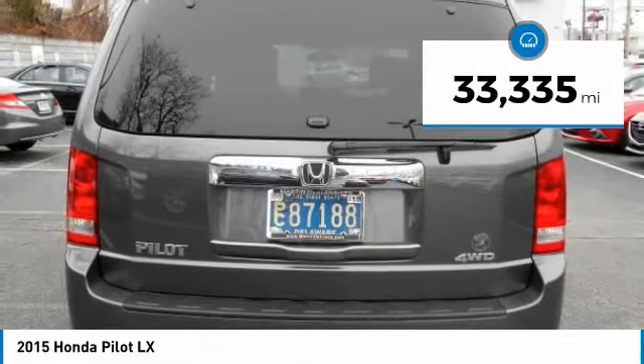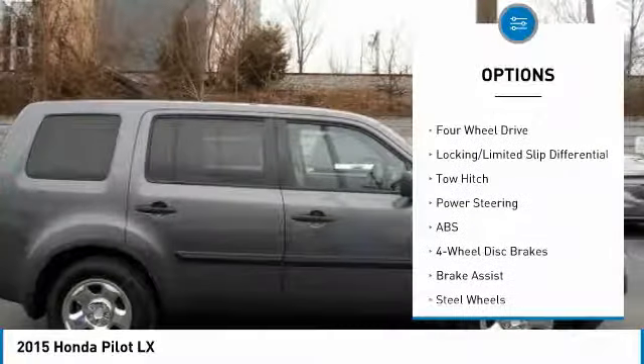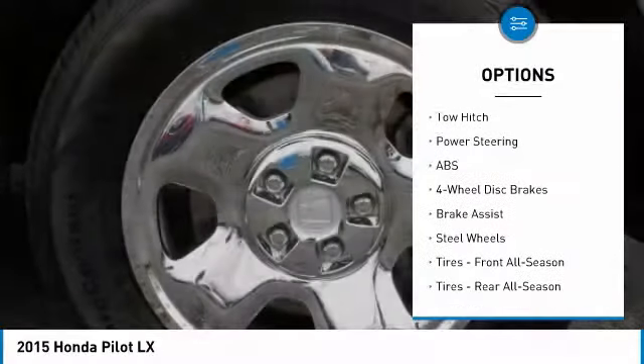This vehicle has less than 35,000 miles. Here are some of this vehicle's great options: anti-lock braking system, traction control, keyless entry.